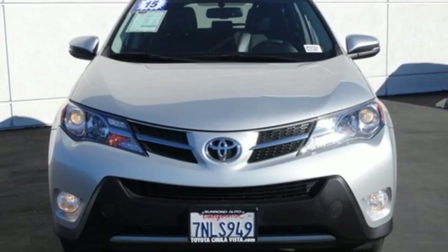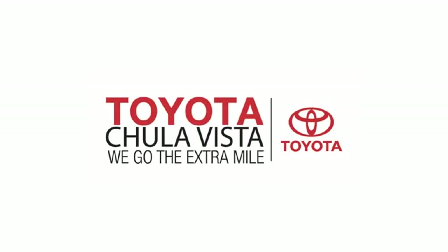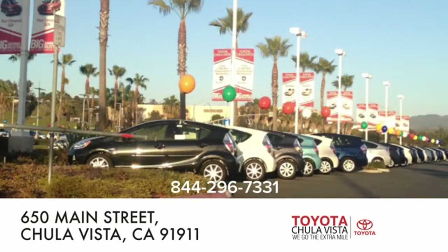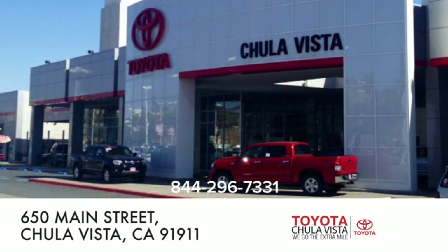See what it can do for you when you take it for a test drive. Call, click, or stop in to Toyota Chula Vista. We are conveniently located off the 805 and Main Street exit at 650 Main Street in Chula Vista, California.